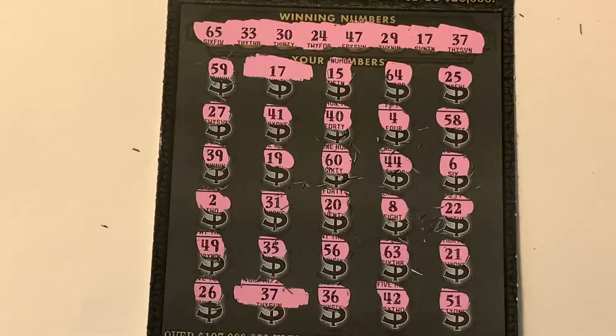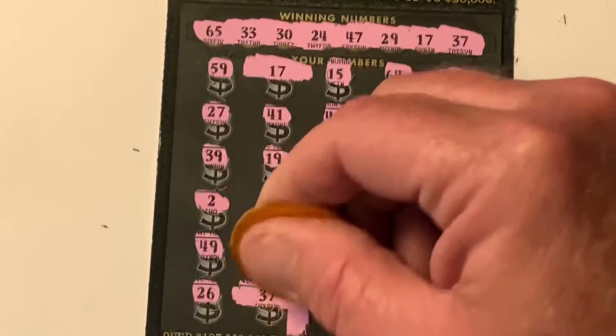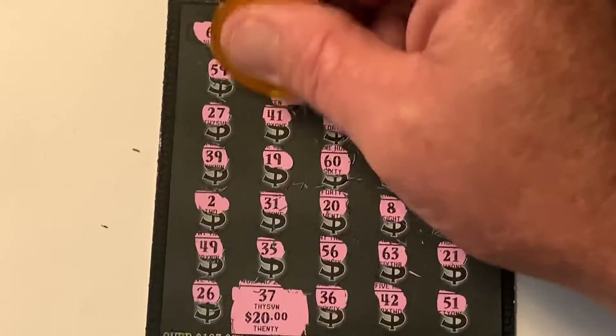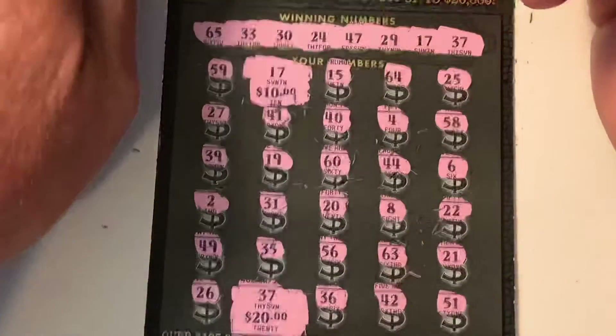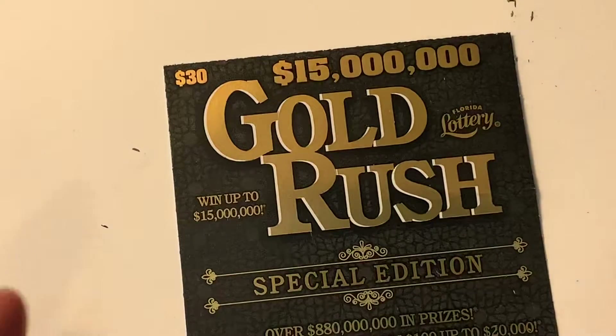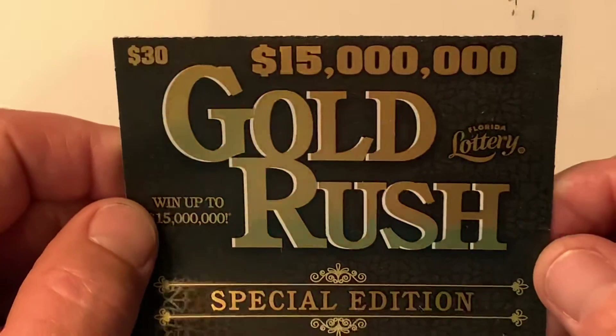What do you think this is? Two matches — maybe $30? 20 and 10. Let's find out. There's $20 and there's $10. So this is a break-even session on the Gold Rush Special Edition. Nothing wrong with a break-even, especially on the big boys.